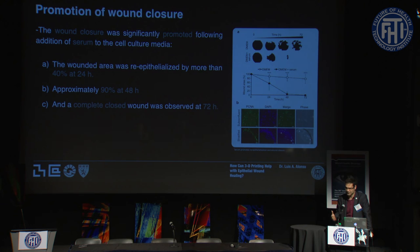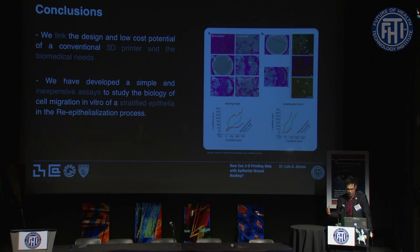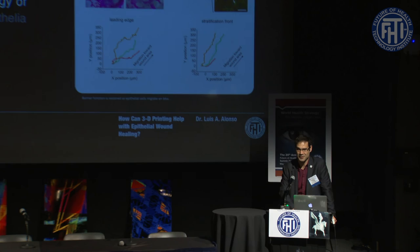It is not a huge experiment, but we are very happy because we accomplished this work together — MIT and Harvard — and we were able to link this inexpensive 3D printing technology with real biomedical needs. Most importantly, we now have a new methodology for working with stratified epithelial cells. Thank you very much.